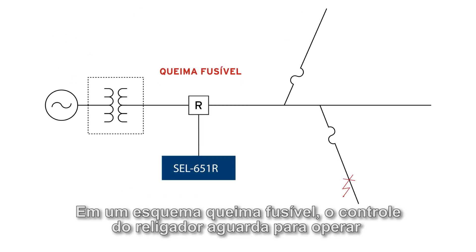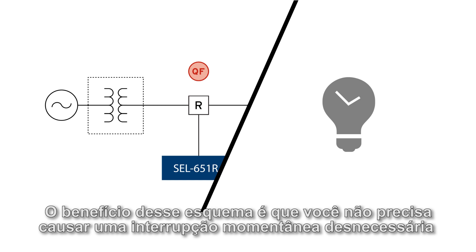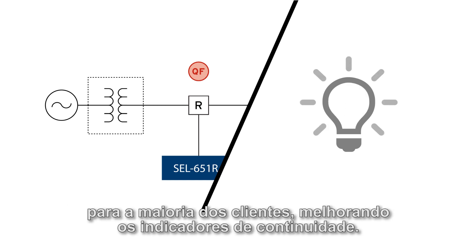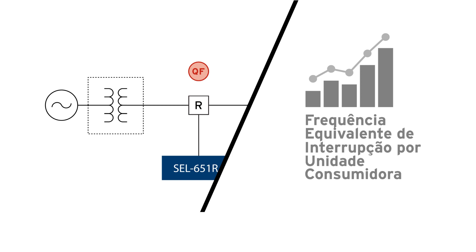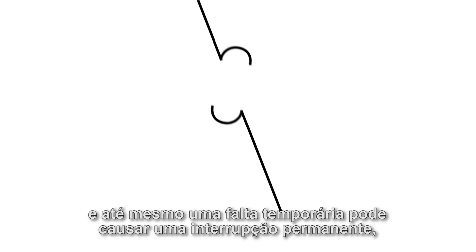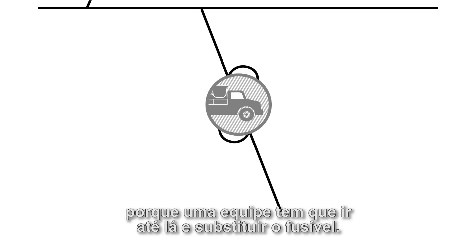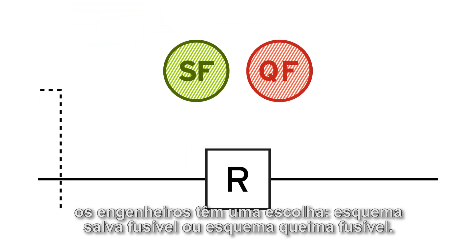In a fuse blowing scheme, the recloser control waits to operate and lets the fuse take care of the fault. The benefit of fuse blowing is that you don't have to cause an unnecessary momentary outage for the majority of customers, improving metrics like MAIFI. But the downside is most faults are only temporary, and even a temporary fault can cause a permanent outage because a truck has to go out and replace the fuse. So designers have a choice: fuse saving or fuse blowing.